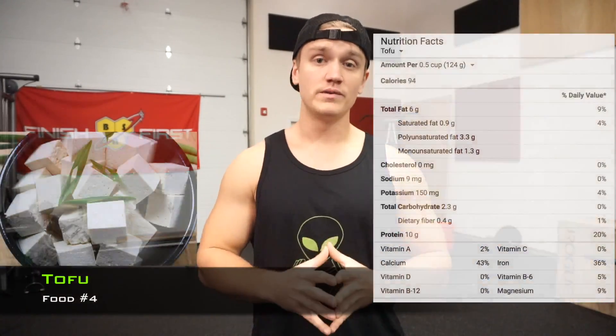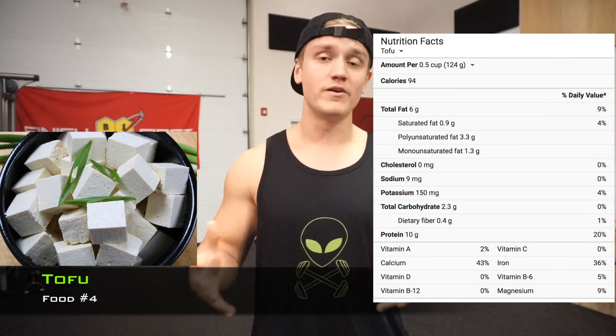Next up on the list is tofu. This is especially great for people who are vegetarian or vegan, and although if you are vegetarian or vegan you probably already understand the power of this food, we can still spread awareness for those who do not. Tofu is created from soybean curds and is a plant-based protein. This plant-based protein also contains a decent amount of fat, which makes it a solid option for people looking to add high protein and higher calorie options. Tofu is an incredibly flexible food, meaning you can eat it with a bunch of different things.